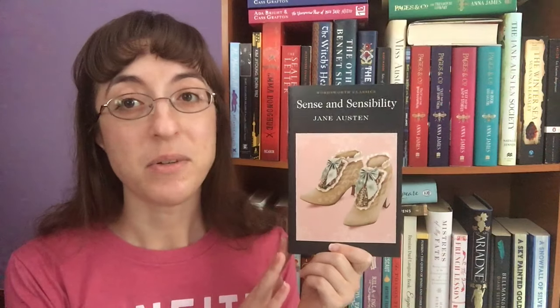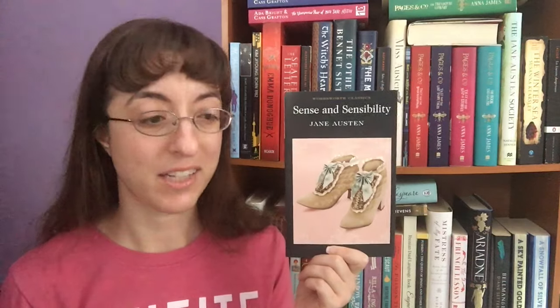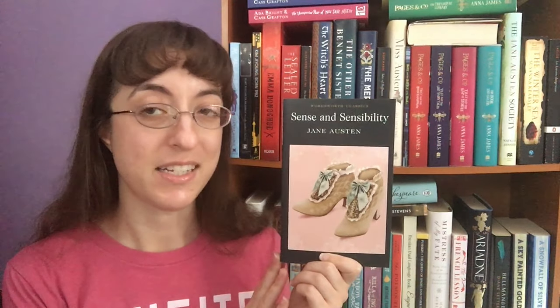Of course this is a reread for me. I've read all of her novels many times over now, but I am really thrilled to be reading this Wordsworth edition because they have the Hugh Thompson illustrations and I've never read this particular edition before. So I'm really excited to see what he imagined all of these characters to look like. Sense and Sensibility is also what got me into Austen. Not reading the book — that took me a few years — but I saw the movie about two years before that and absolutely fell in love with it. So I'm really excited to revisit these characters.